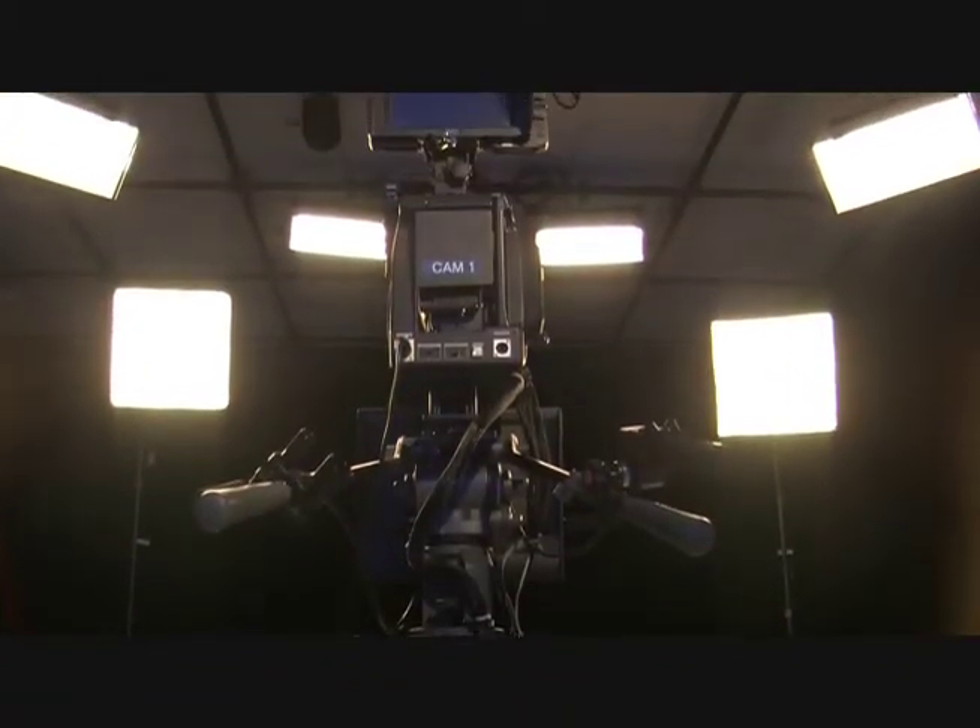Combine everything you learned in the class to properly and professionally light and film your show. The world needs studio operators like you. Sign up with CreateTV today.